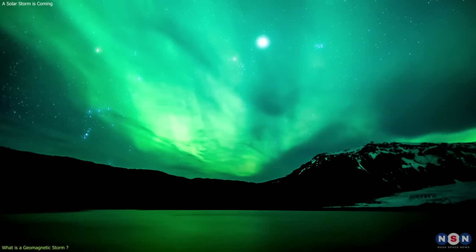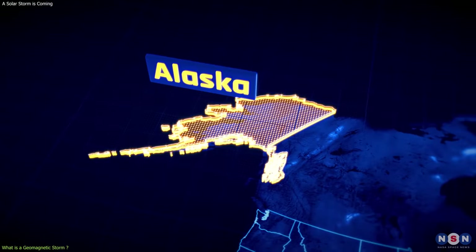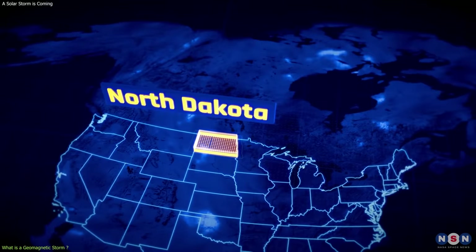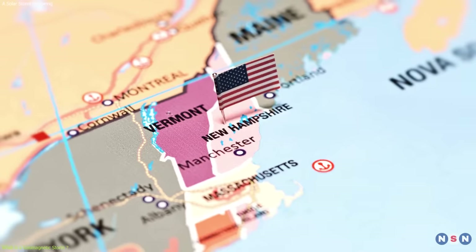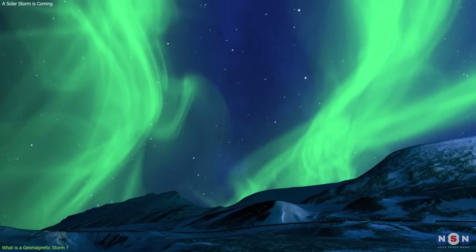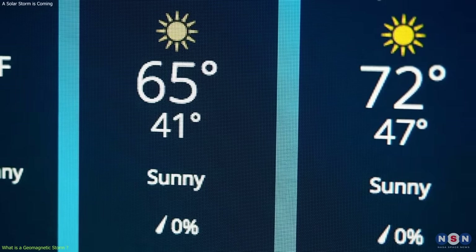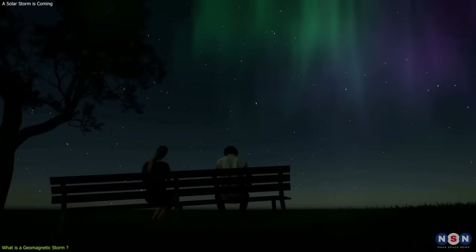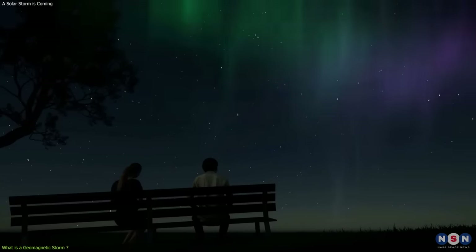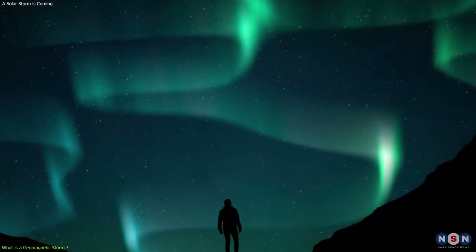According to NOAA, the aurora lights might be visible in some parts of the U.S., such as Alaska, Montana, North Dakota, Minnesota, Wisconsin, Michigan, Maine, and New Hampshire. However, the visibility of the aurora lights also depends on other factors, such as the weather, the location, and the time of the night. So, if you are lucky enough to be in one of these areas, you might want to keep an eye on the sky and hope for a clear and dark night.